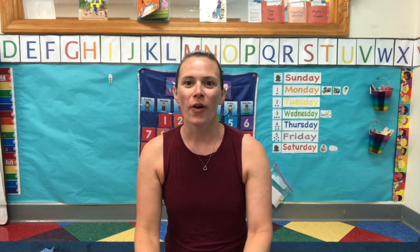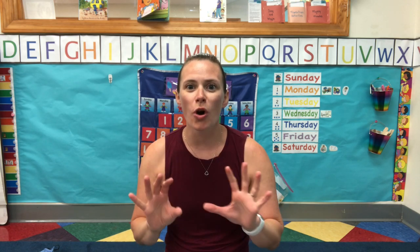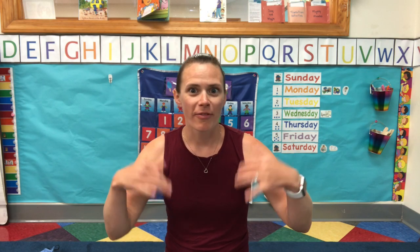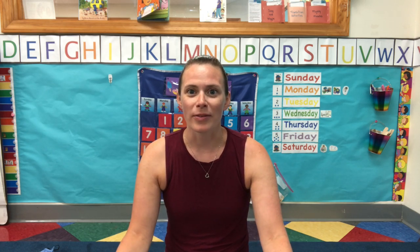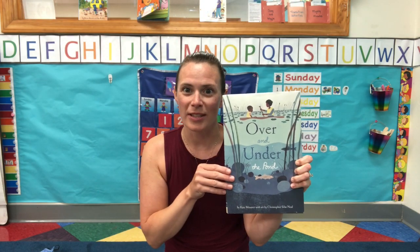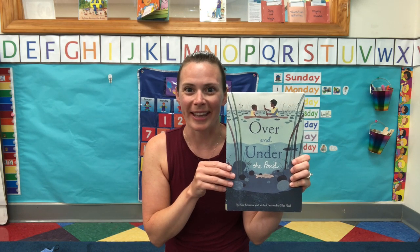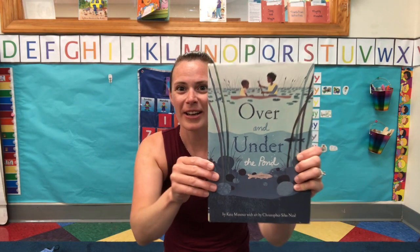Hi friends! Over the weekend Trevor and I were out in our kayak and we saw so many things living in, around, above, and below the lake. It really made me think about the type of life that a lake would support. So I have this book today called Over and Under the Pond. We're going to read the story and then I'm going to show you some special videos I took of our adventure out on the lake.